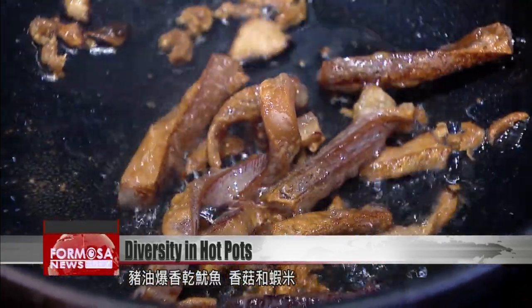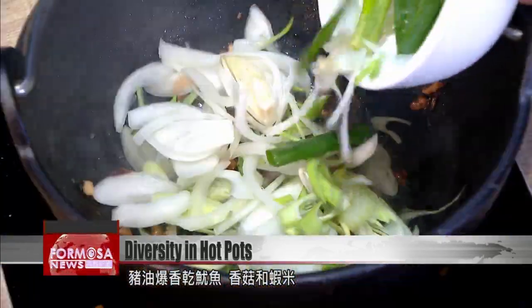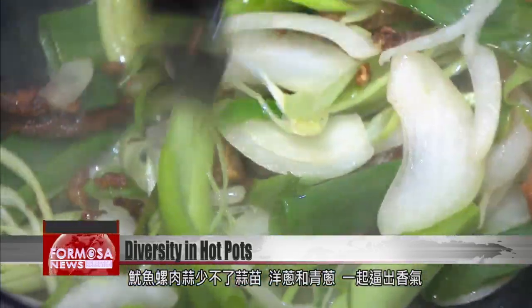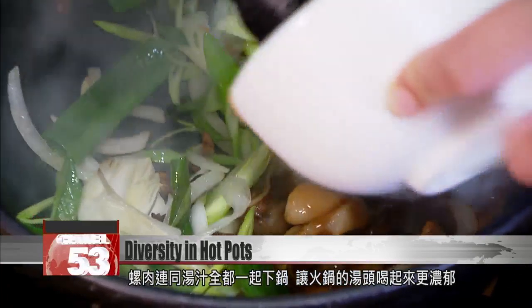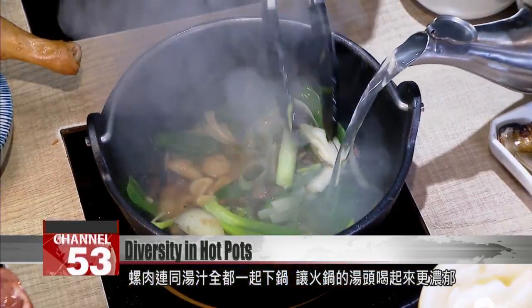A dry squid is first fried in pork fat with mushrooms and prawns. Garlic shoots, onions, and scallions are vital to bring out the flavour. The sea snails and broth go into the pot together, creating a rich soup.